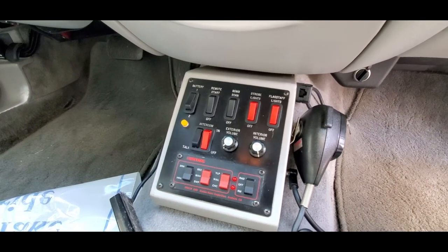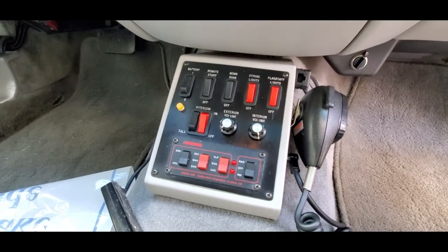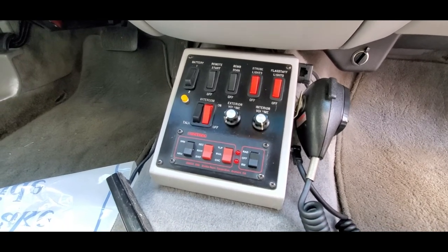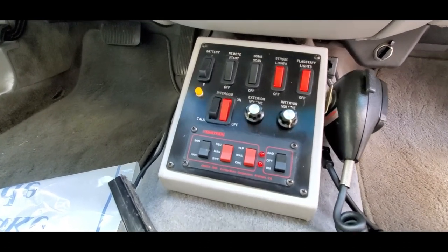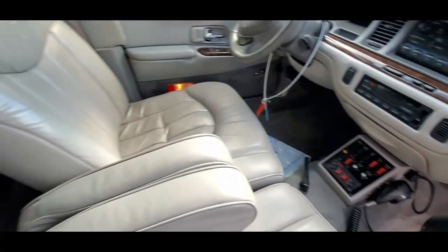Emergency lights, strobe lights, bomb scan, remote start, exterior volume, interior volume. Unbelievable. Again, this is our tax dollars at work.